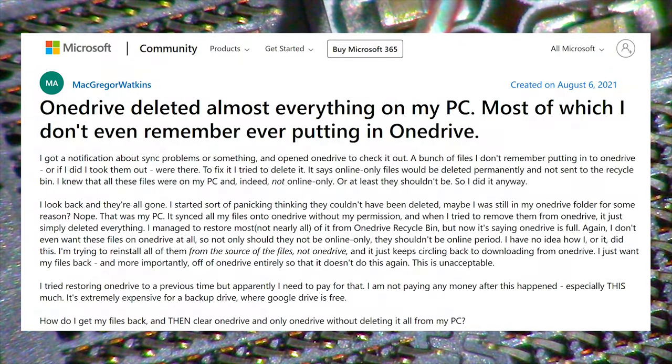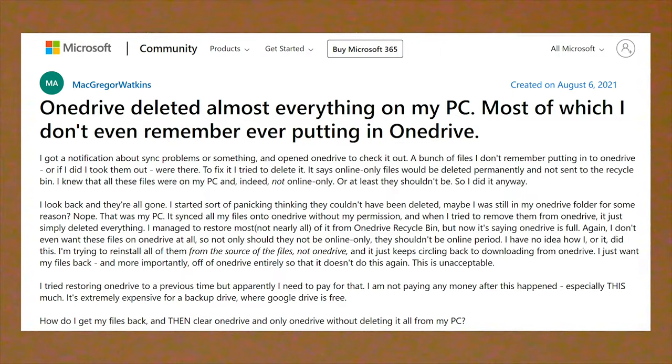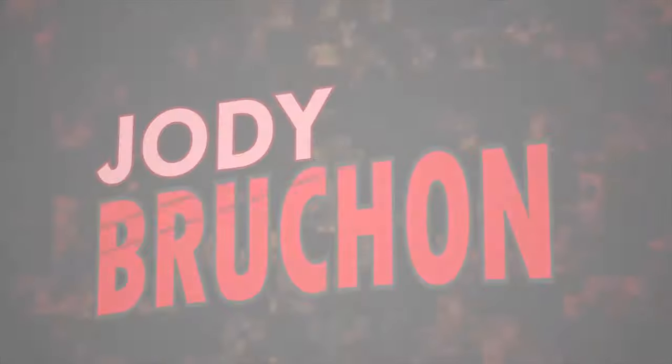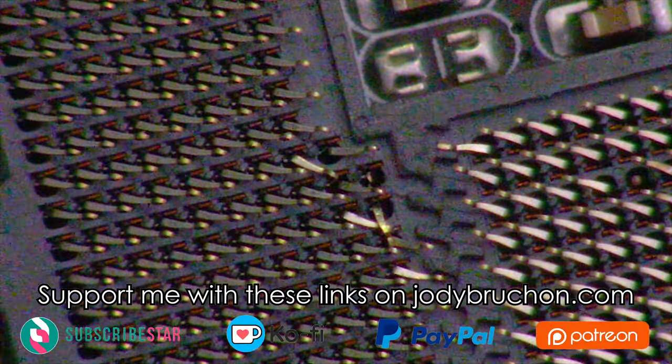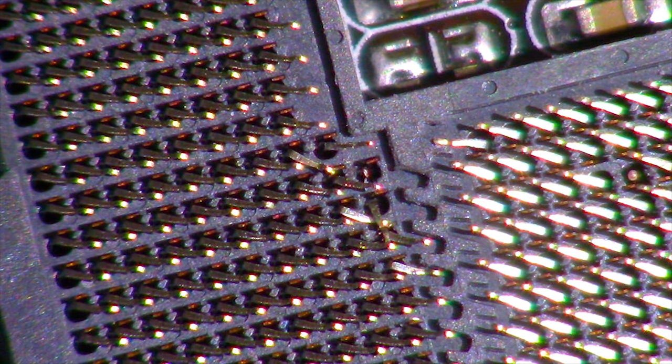OneDrive siphons your files off your computer, sends them up to Microsoft servers — some other guy's computer, a.k.a. the cloud — and then deletes them from your computer. On this channel, I've discussed automatic updates destroying the software on your computer, or potentially even being used to do all kinds of bad things.